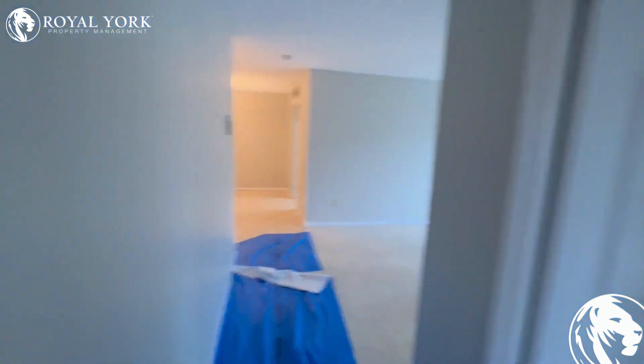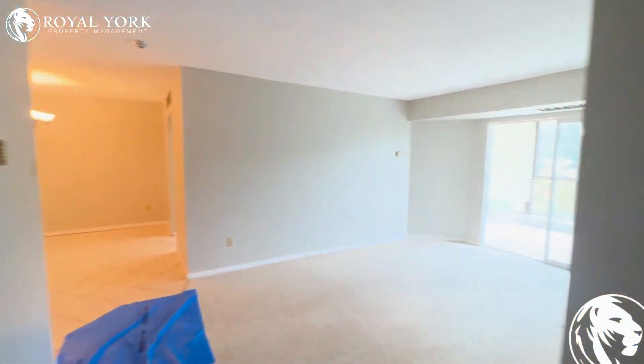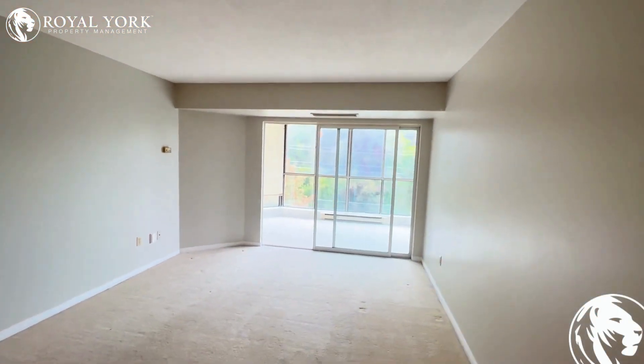Remember to view this property and many more, please visit us at Royal York Property Management — ready to serve you 24/7, 365. Thank you.